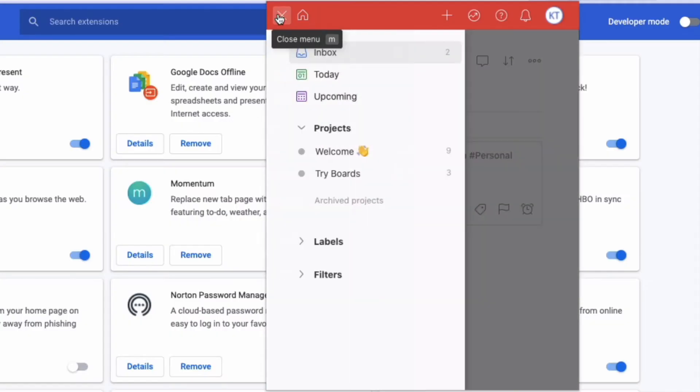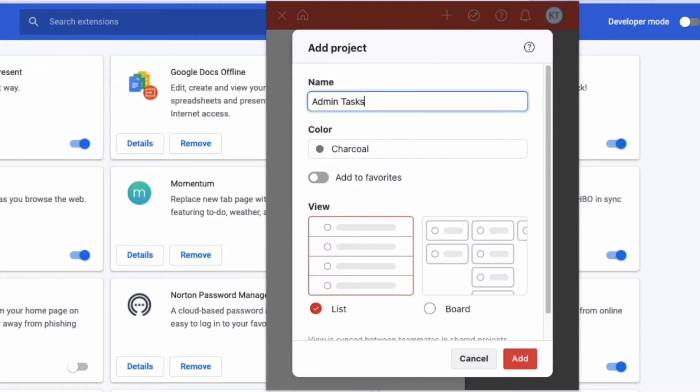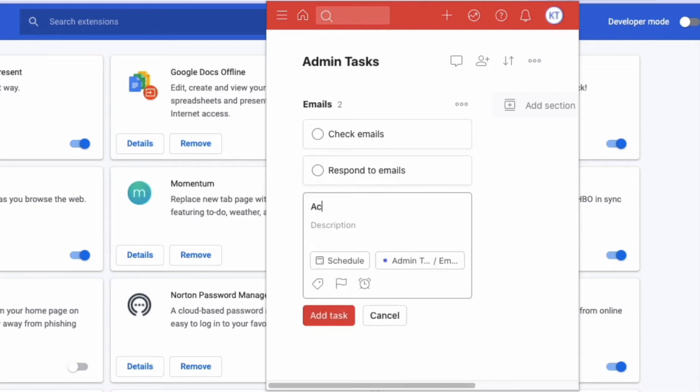You can also group different items on the list into projects, so if you have a project with five or six things you need to do for it, you can group those together and name that specific project.